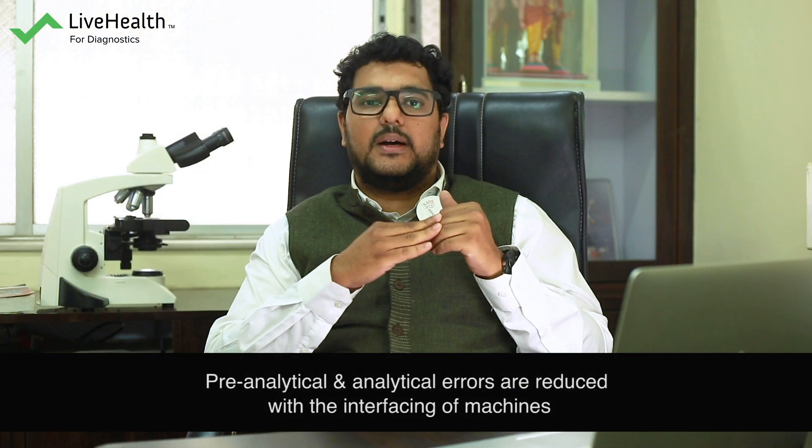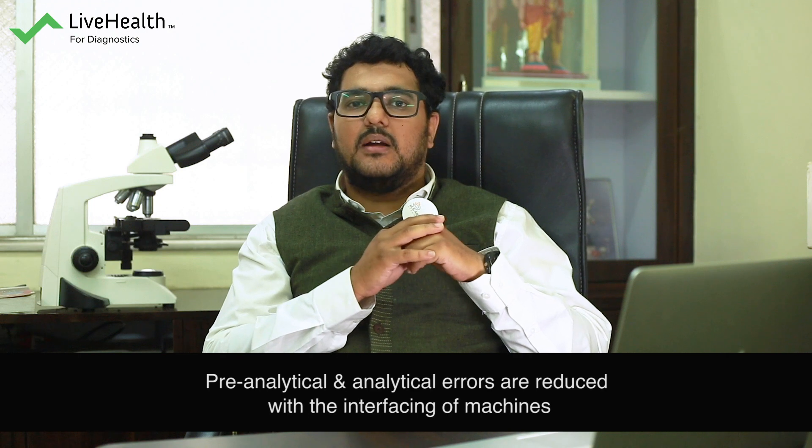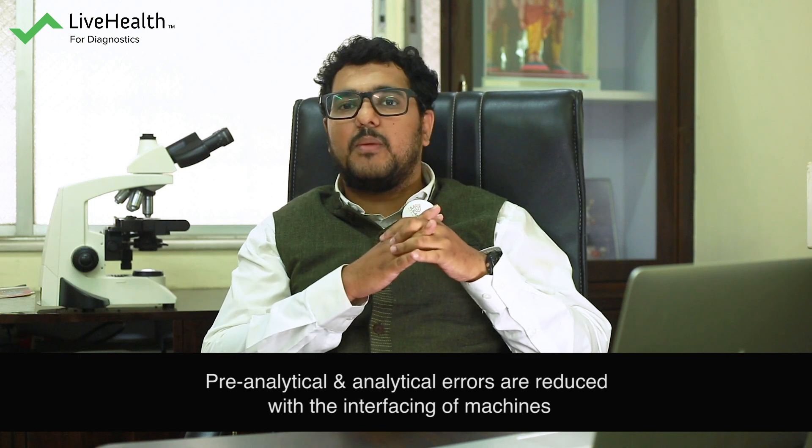It helps to reduce pre-analytical errors because there is a reduction of mistakes, and you cannot give improper reports because there is nothing manual. There is direct interfacing — you run the sample and the machine transmits each and every value to the software.